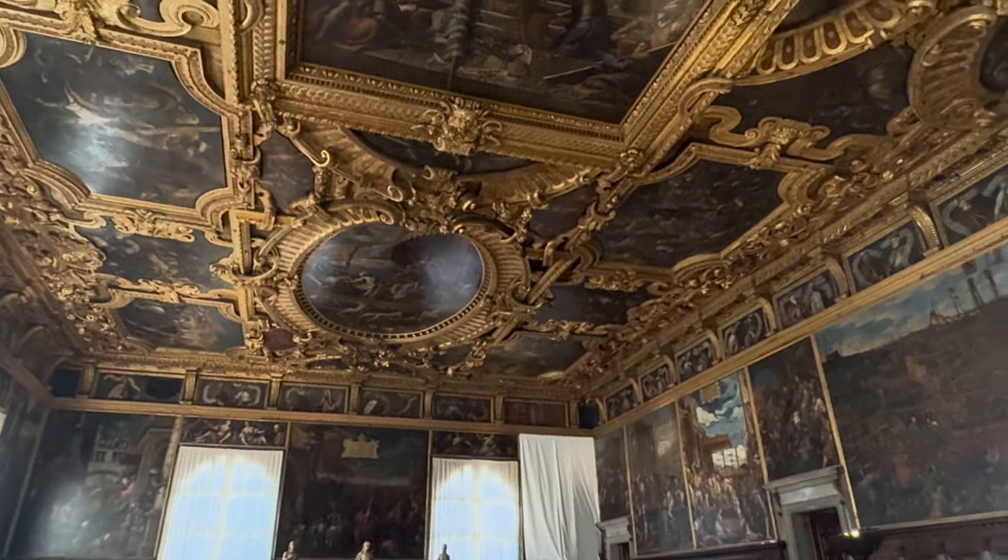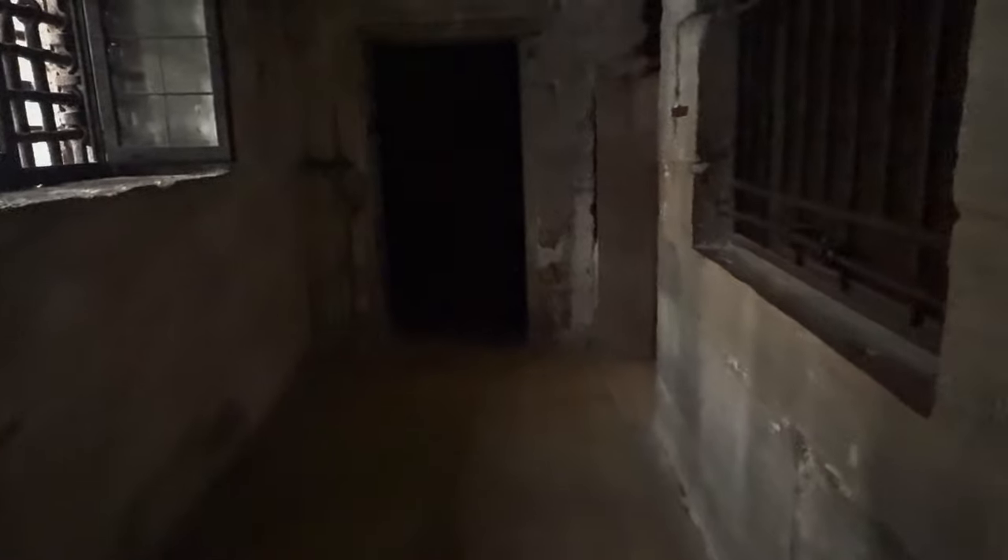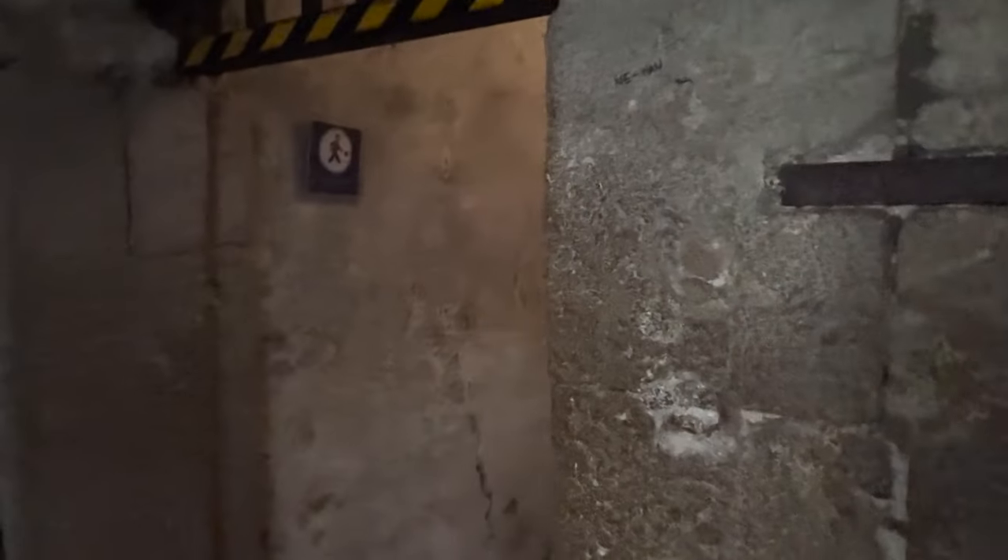One of the palace's most famous spots is the Bridge of Sighs. People say it got its name from the sighs of prisoners as they crossed, knowing that they were going to jail. Walking through these cells, you can feel a deep connection to the past. It's a thought-provoking experience that leads us to wonder: what stories would these walls tell if they could speak?